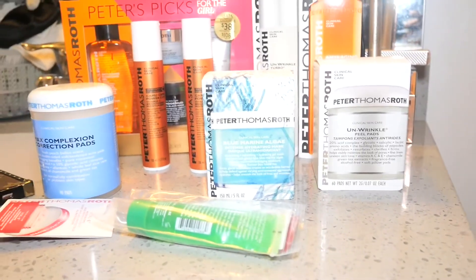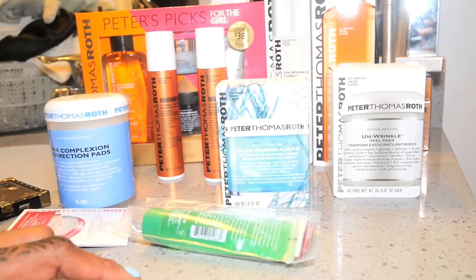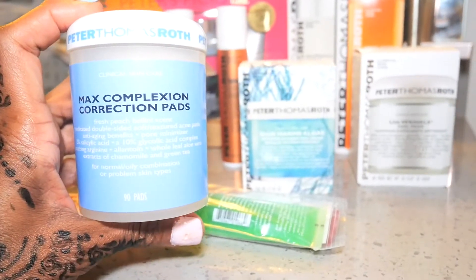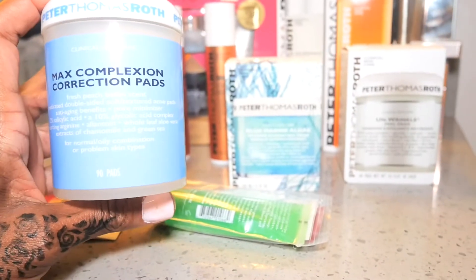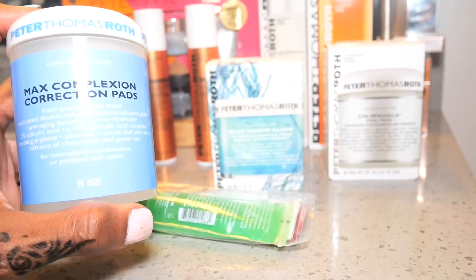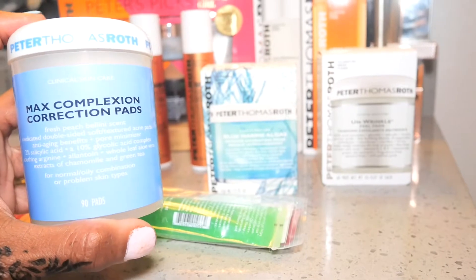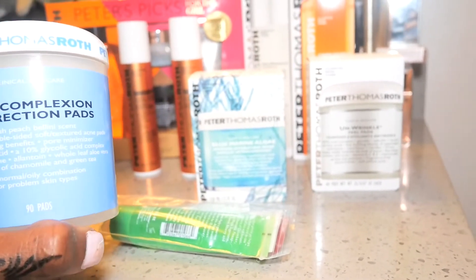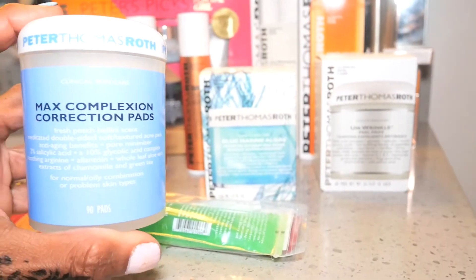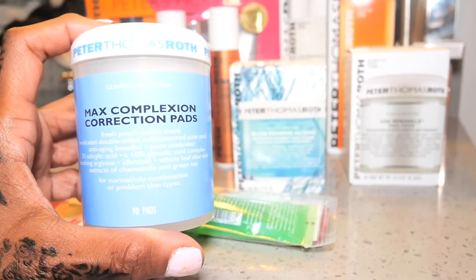I wanted to show you some new items I'm anxious to try. This one here is the Max Complexion Correction Pads. I've never used these before. There are 90 pads in here. I don't remember the price on anything, but I was looking at things on sale and wanted to try new items as well as stock up on the oldies but goodies. So again, this is the Max Complexion Correction Pads and it has a peach Bellini scent.